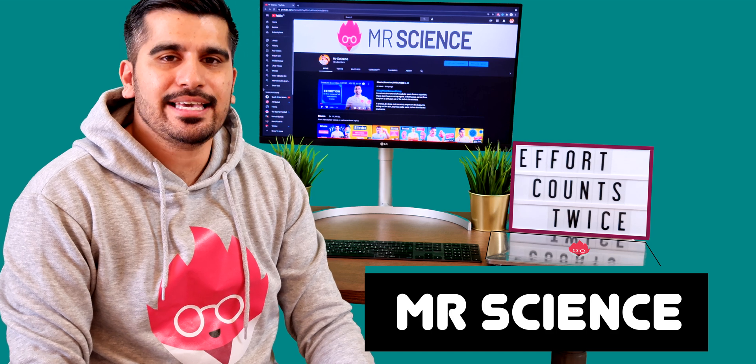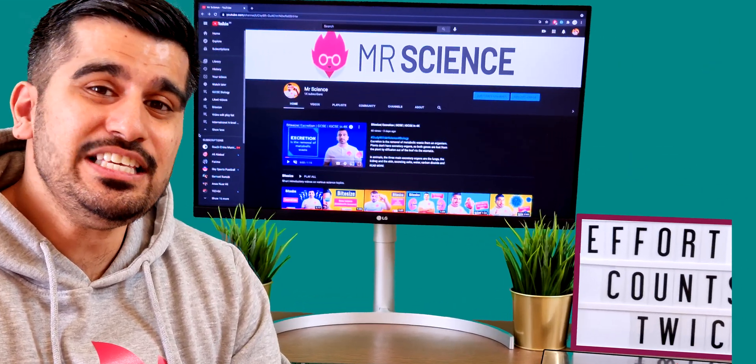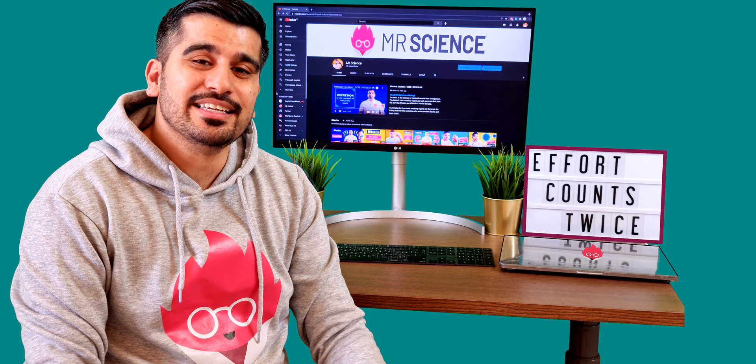My name is Mr. Science, aka Saleem. If you're new to the channel, please remember to like and subscribe. And for more teaching resources, you can visit my website at www.mrscience.co.uk.